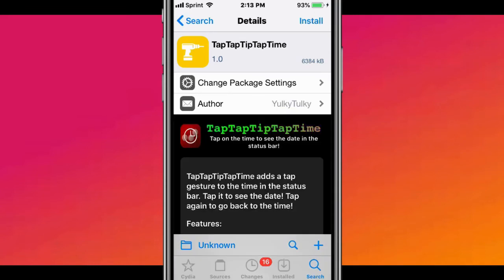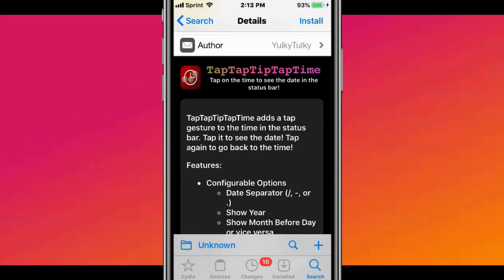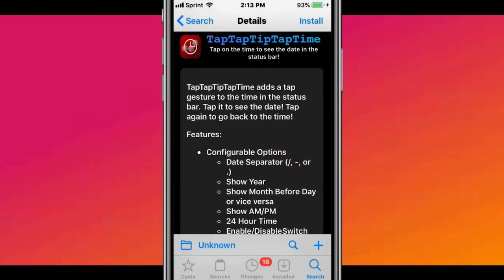And the last tweak is called Tap Tap Tip Tap Time — that's a tongue twister, try saying that a couple of times fast. With this tweak, it adds a tap gesture to the time in the status bar. Tap to see the date, tap again to go back to the time.